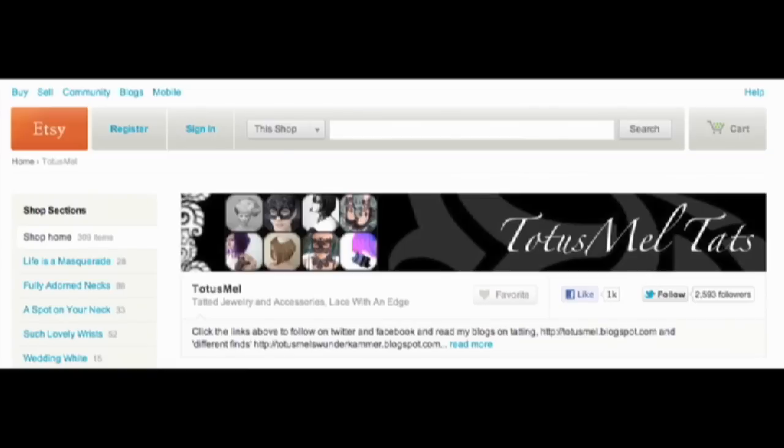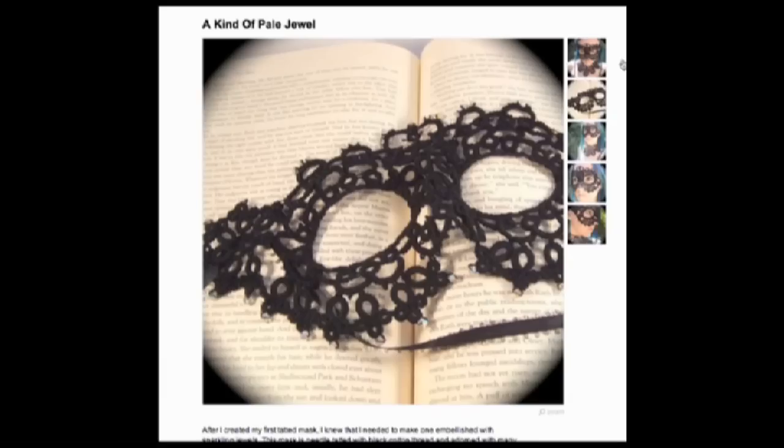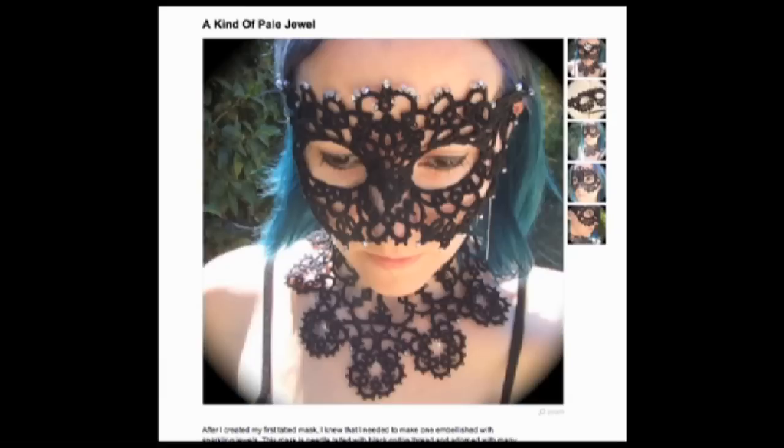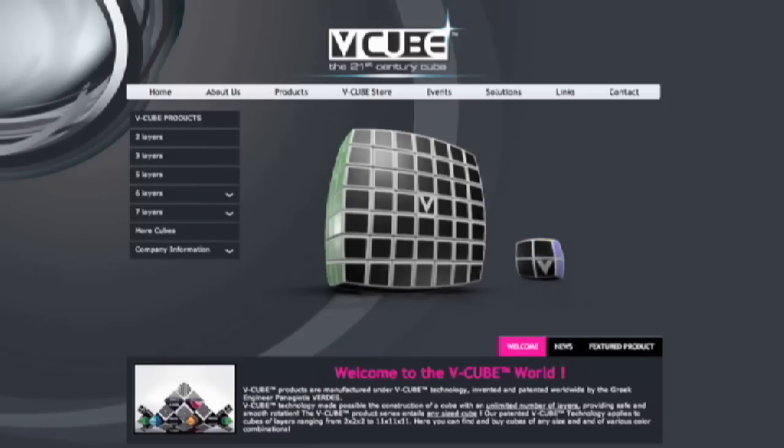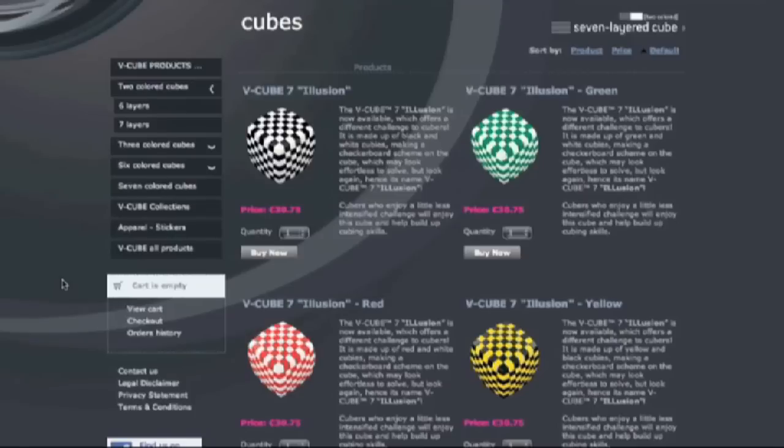Totus Mel creates jewelry with lace — one of my favorites is the mask, but don't forget the ankle corsets. Drink some liquid from a can that's actually a porcelain mug, and then solve puzzles from the cube — not six-sided, six-colored ones, but two-colored cubes that let you have a checkerboard shape or, my favorite, flags.